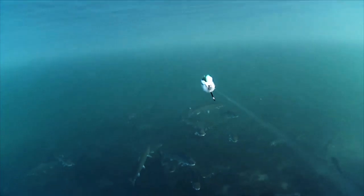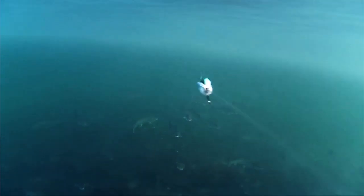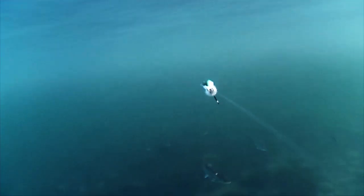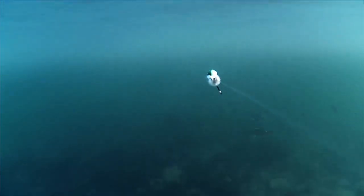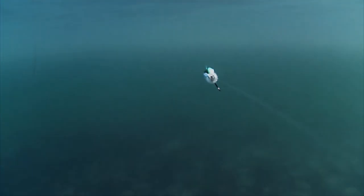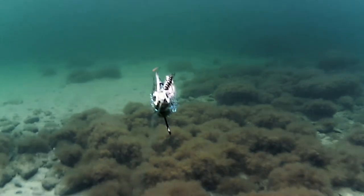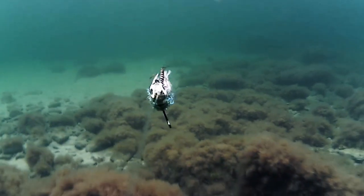A large school of sea trout hovering over the rocky bottom. The water's about two and a half meters deep, and the fish are hovering in the middle of the water column. They're almost inactive in the clear, calm water. The same situation on a completely different location.